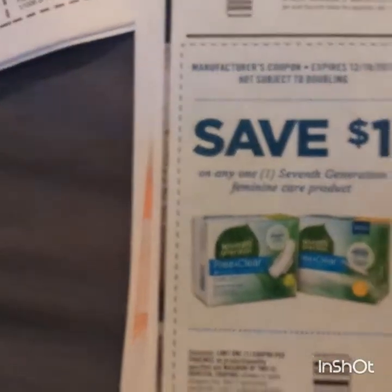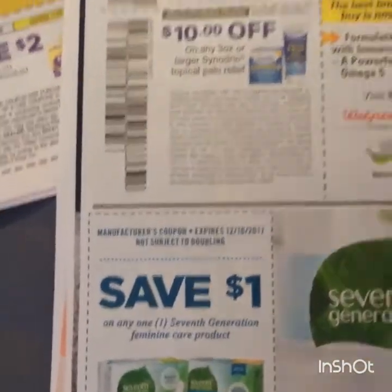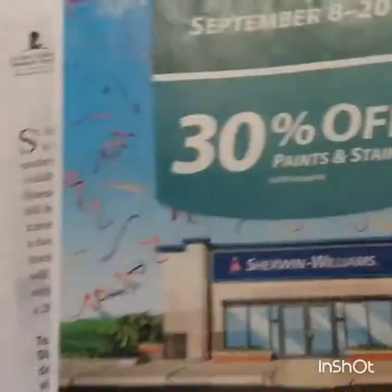Save a dollar on a Seventh Generation feminine care product. Ads and more ads.